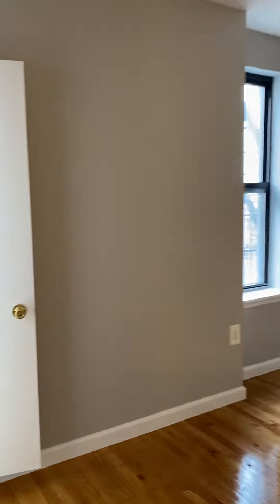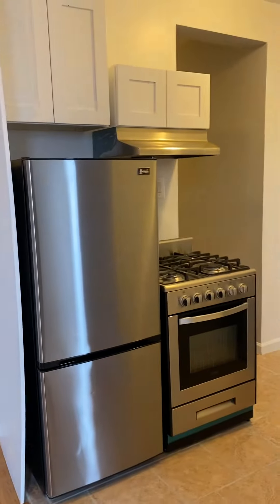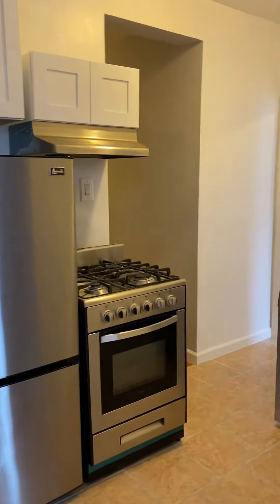In the living room here you can see a nice sized living room. This actually faces Lexington Avenue. And over here we have a stainless steel fridge and gas stove.